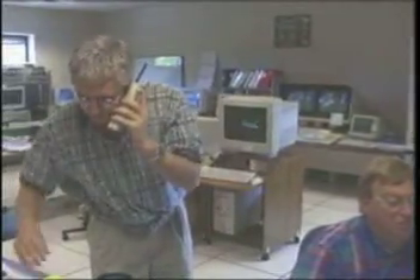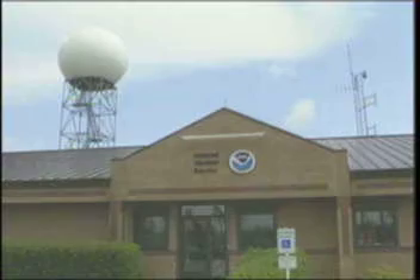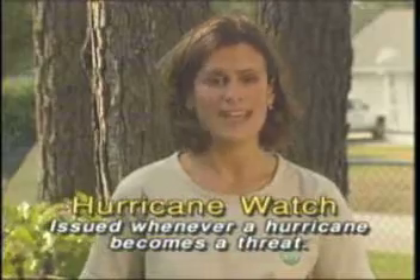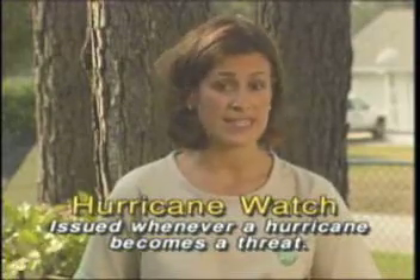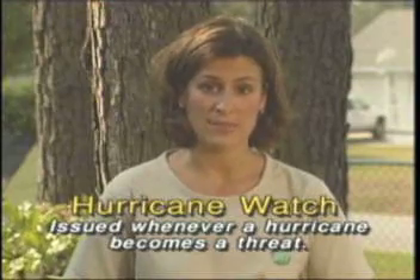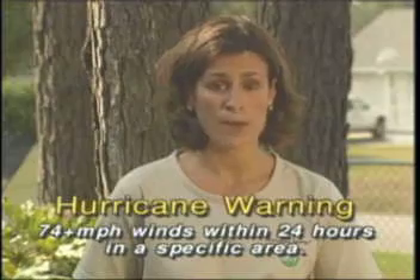Thanks to modern detection and tracking devices, the National Weather Service can usually provide 12 to 24 hours of advanced warning for approaching storms. Advisories are issued by the National Oceanographic and Atmospheric Administration, or NOAA, when hurricanes approach land. A hurricane watch is issued when a hurricane threatens a coastal area. Continue to listen to advisories in case that watch is upgraded to a warning or an evacuation order is given. A hurricane warning is issued when winds reach 74 miles per hour or higher.